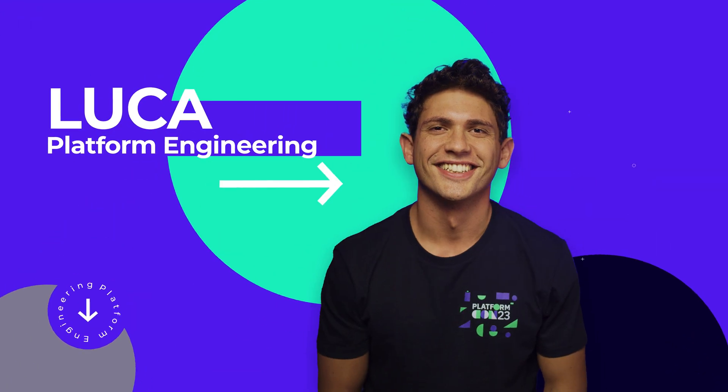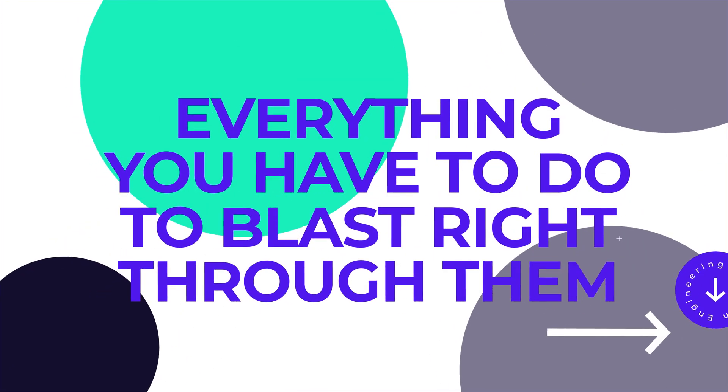Hi, I'm Luca from the Platform Engineering community. In this video, we're going to explore the most common challenges faced by platform engineers today, and everything you have to do to blast right through them.